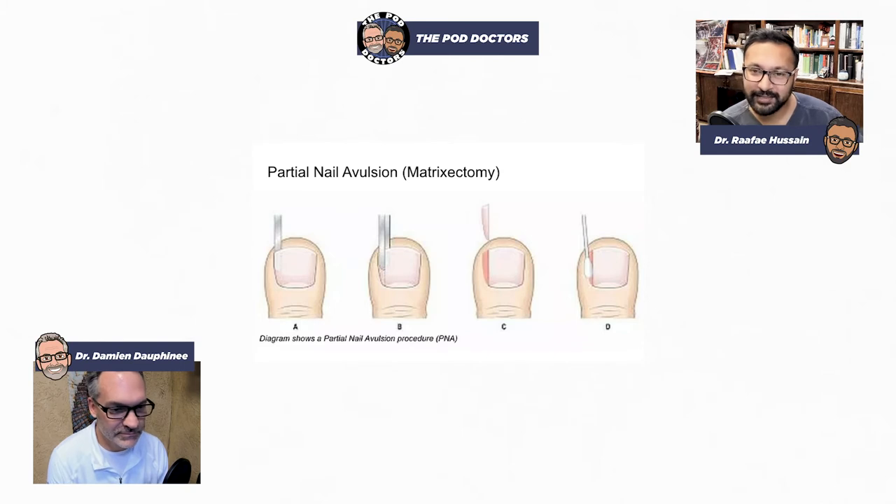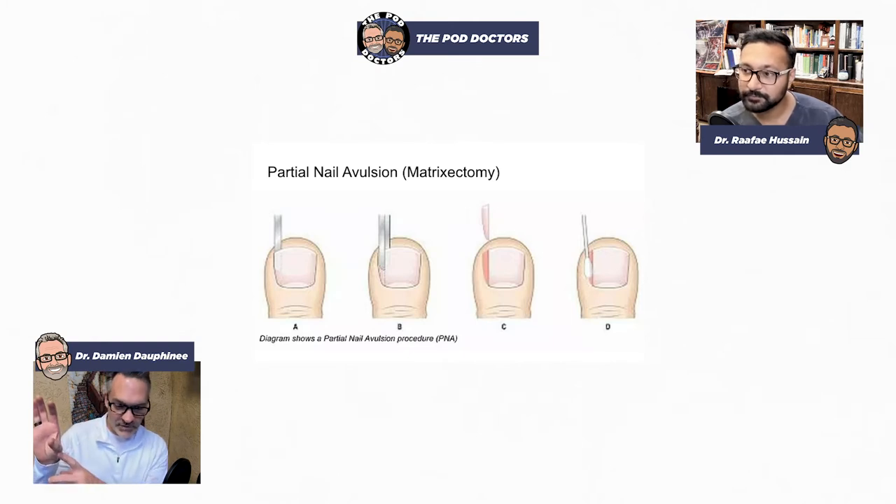So here's what we typically do for ingrown toenails: we've got to get that corner, that border, out of that skin, because something is pushing against it. Your skin is in a rock-and-a-hard-place situation — the rock being the ground, the hard place being that nail. We numb up the toe with a full circular block at the base — not where it's hot and infected. With two needle sticks you can numb all four nerves and cause complete anesthesia of the entire digit.